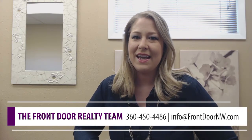Hey everybody, this is Tara Freed, Listing Specialist on the Front Door Realty team. Today I wanted to talk to you about a few more home seller questions that I ran into recently. They're a little bit more of the renovation and market readiness focused.